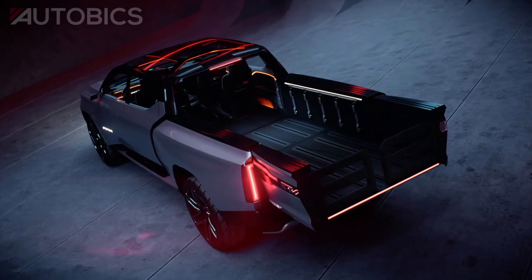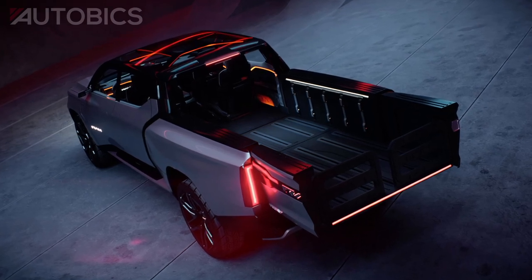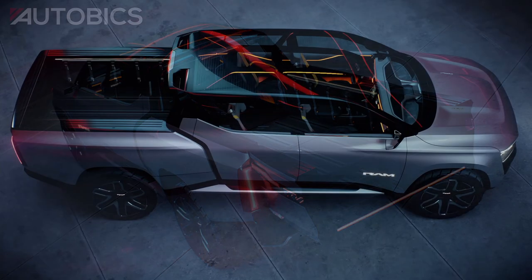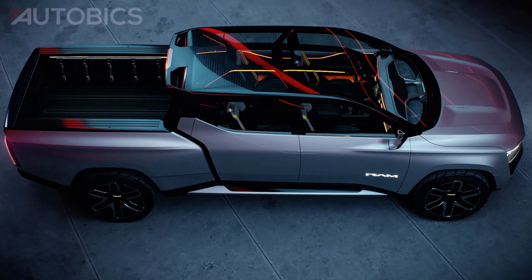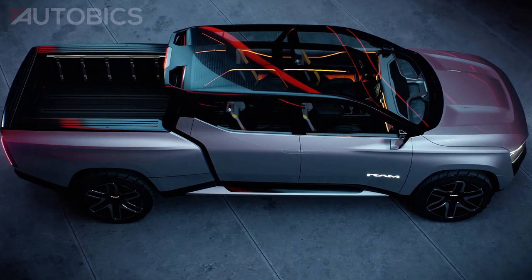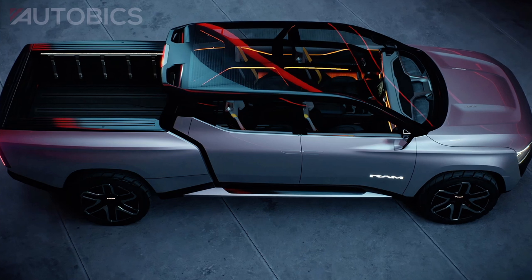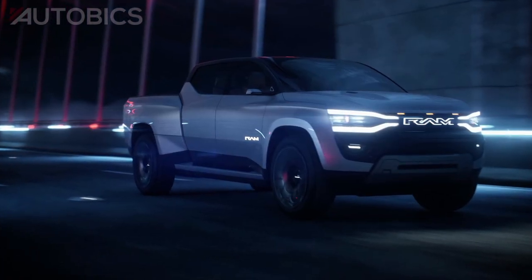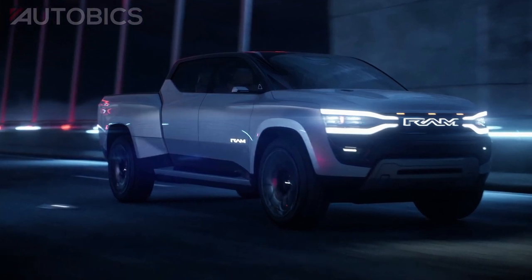Built on the new STLA frame body-on-frame architecture designed specifically for full-size electric vehicles, the concept incorporates the battery pack efficiently with full underbody aero panels and an active diffuser. Powered by two electric drive modules, the concept features all-wheel drive capability. The RAM 1500 Revolution BEV concept can add up to 100 miles of range in approximately 10 minutes.